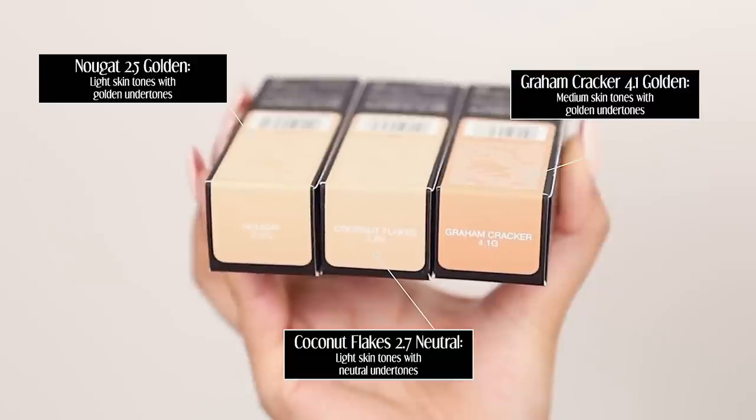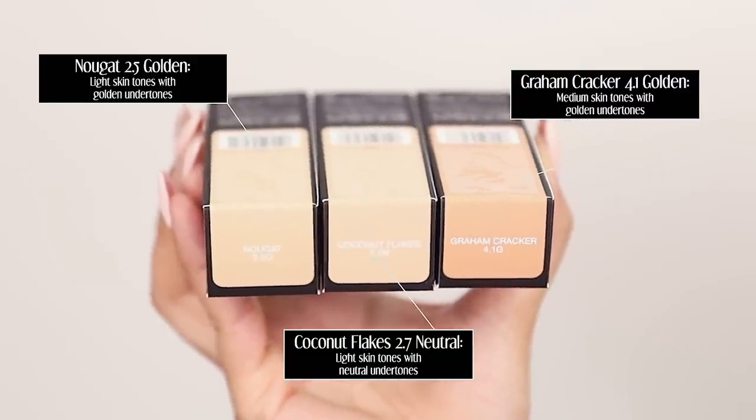Hey, what is up! Today we are testing the brand new Huda Beauty faux filter luminous matte concealer — that's kind of confusing, but I get where they're going with it. Luminous matte. Currently available online for $29 and it will be available in store on June 13th. It claims it's suitable for all skin types and has 29 different shades.